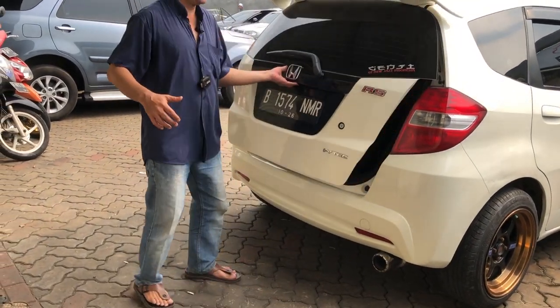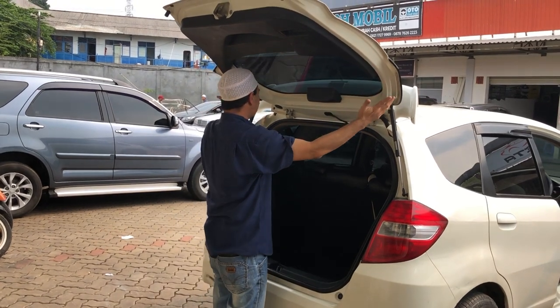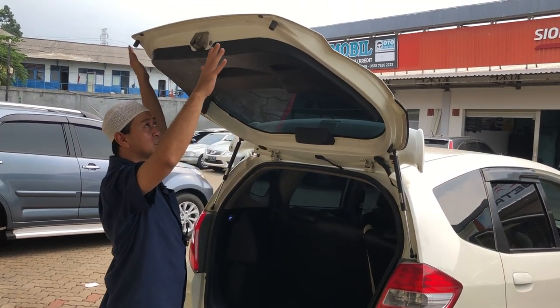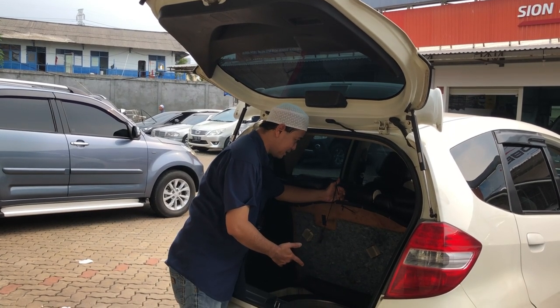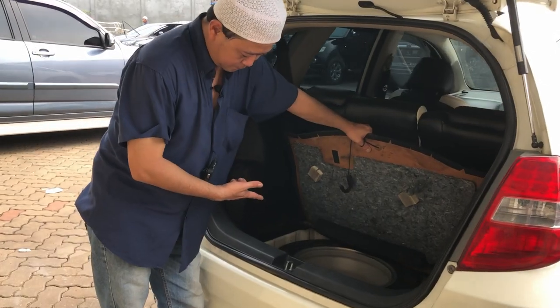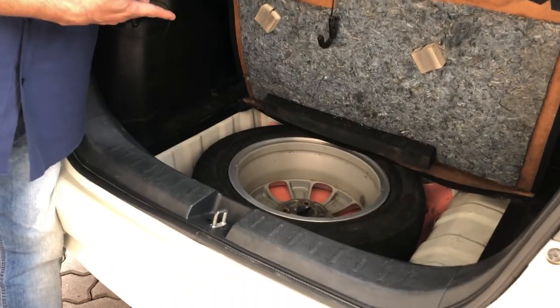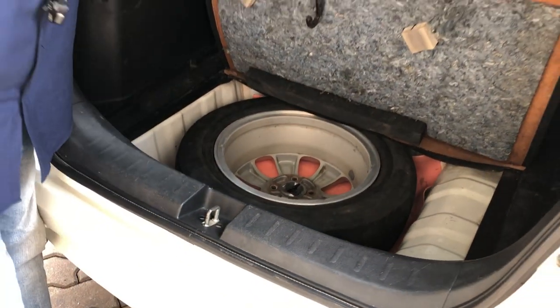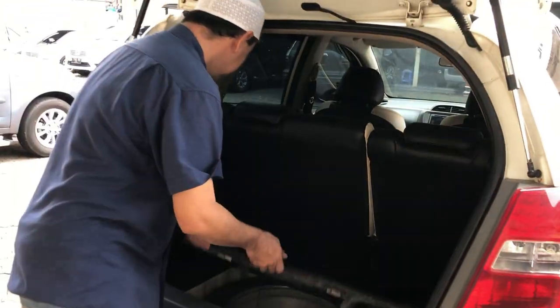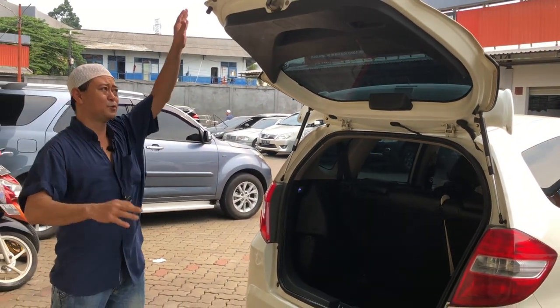Knalpot-nya pun sudah di-racing. Untuk kap bagasi semuanya masih utuh, tidak ada yang kropos. Bagasinya masih bersih. Velg ban cadangannya masih bawaan dari pabrik. Jamin tidak bekas nabrak, tidak bekas banjir. Mobilnya recommended buat kalian semua.